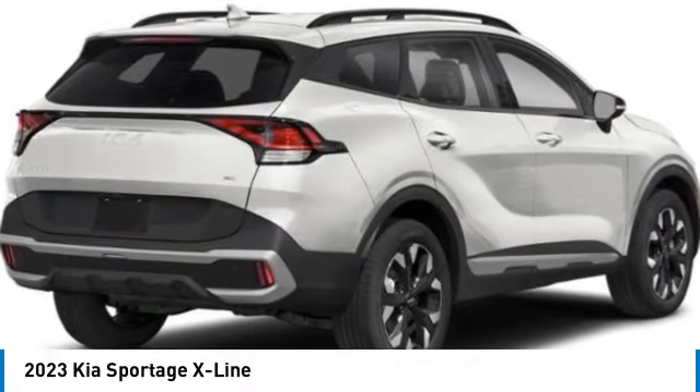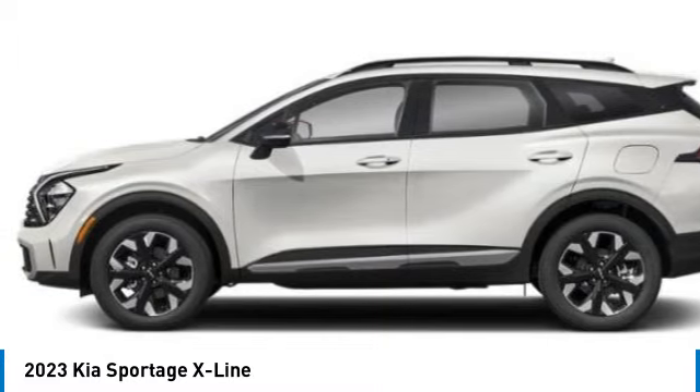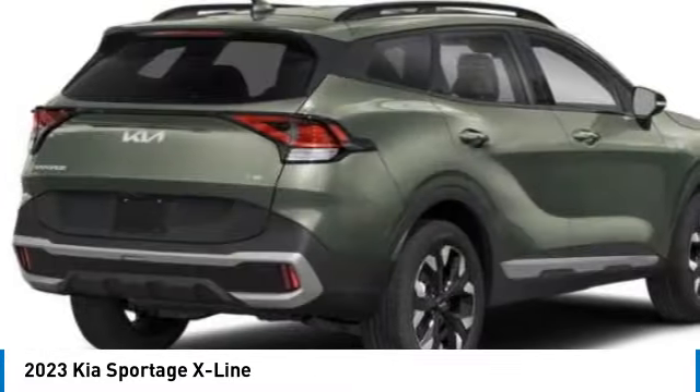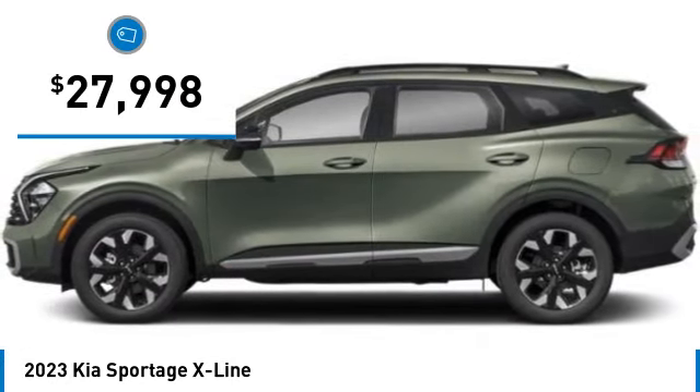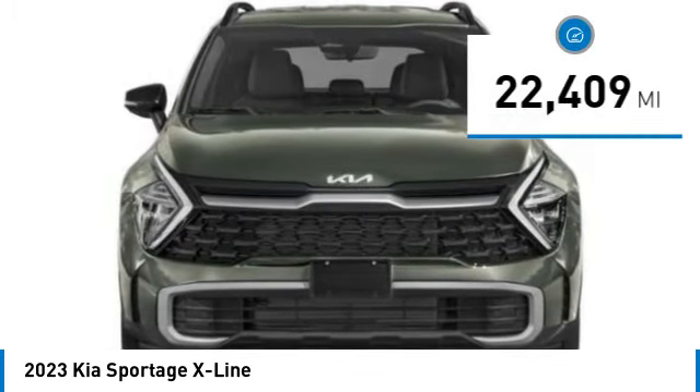Come test drive the 2023 Sportage. With its sleek and stylish exterior and roomy, feature-laden interior, the Sportage both looks good and performs well on the road, and is priced below $30,000. This vehicle has less than 25,000 miles.